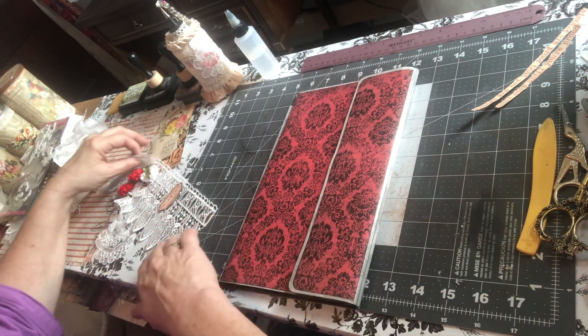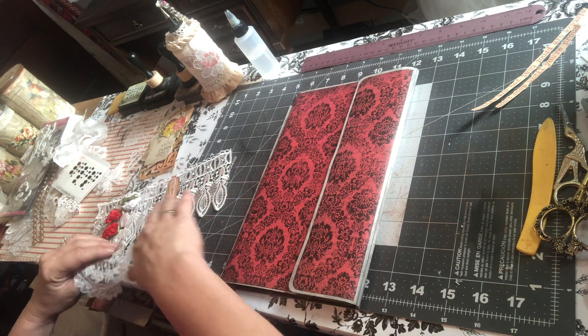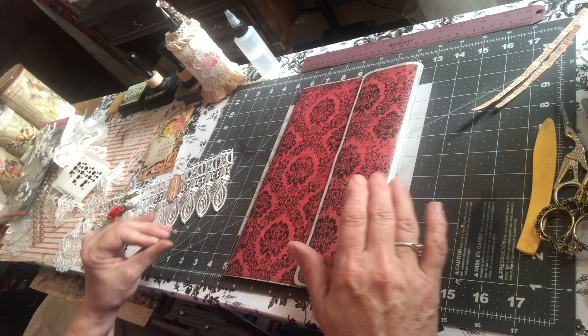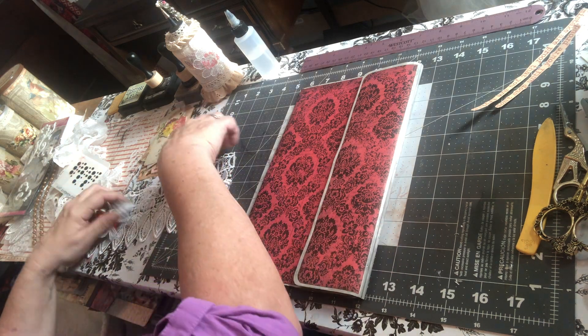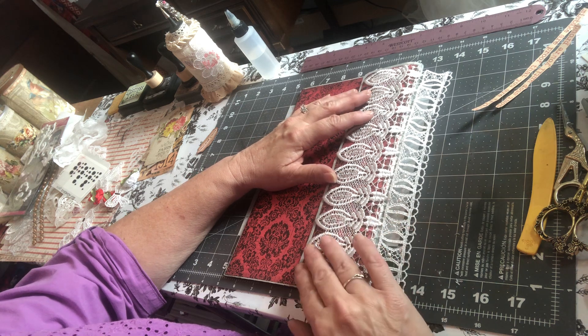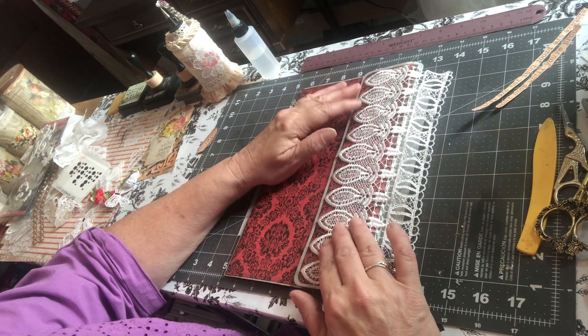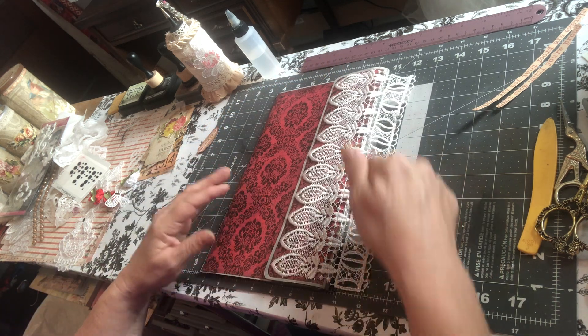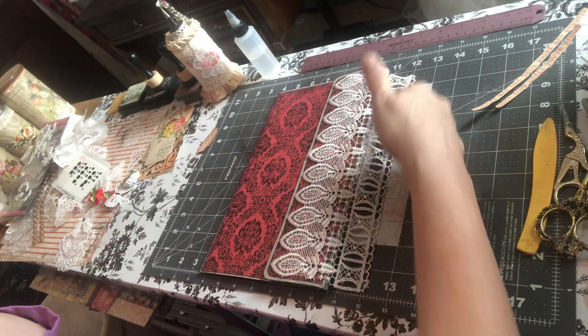I have some bits and pieces here that I'm going to possibly use on the front of this. I think for starters I'm going to put this on here and let it wrap around. It'll give us a little extra support in that crease.